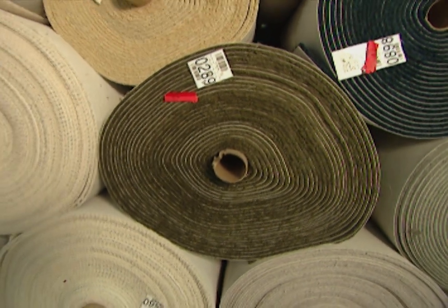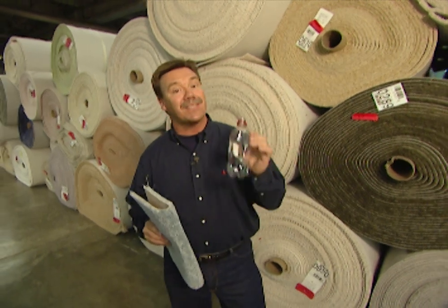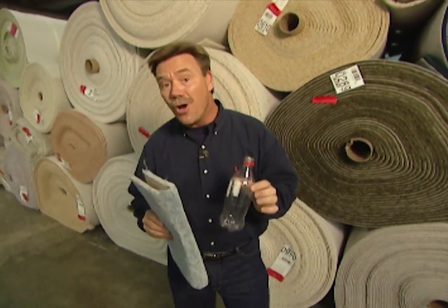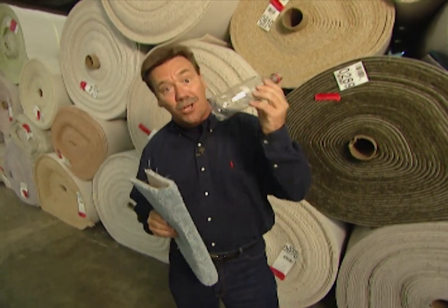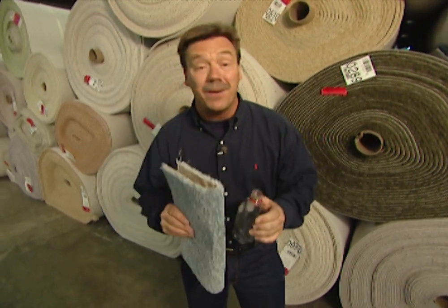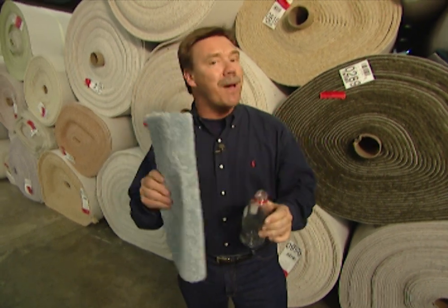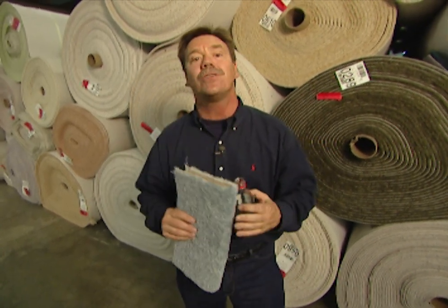Products like polyester carpet made from recycled soda bottles are only possible because people take the time to recycle. But did you know that 75 percent of all the soda bottles that we use end up in landfills? So recycle, because you never know when products like these that you set out on your curb just might find their way back to add value to your new house.